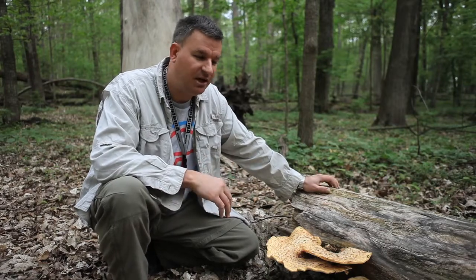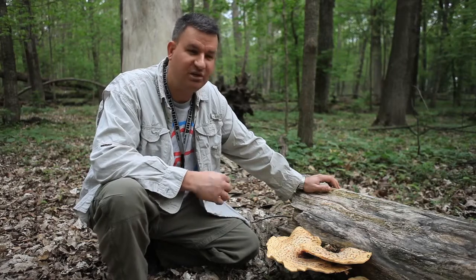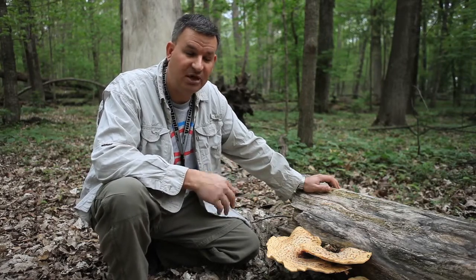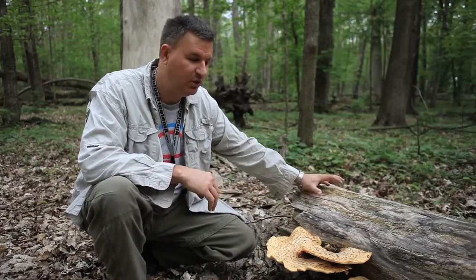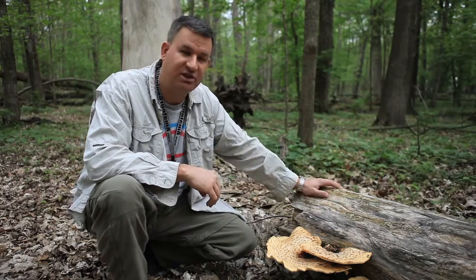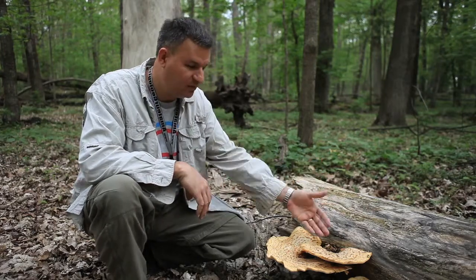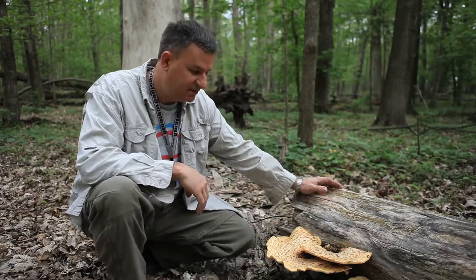Fungi do all kinds of interesting things. They're responsible for alcohol production, penicillin, and important medicines. But also out in a forest like this, they're very important in decomposition — they are the main decomposers of wood, woody substrates, and organic material, returning those substrates back to organic debris.